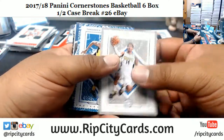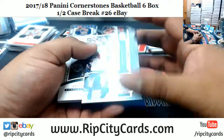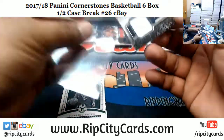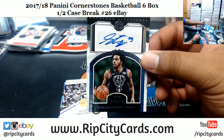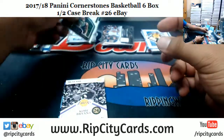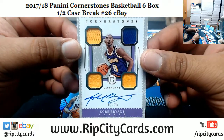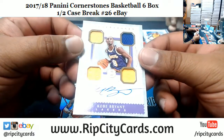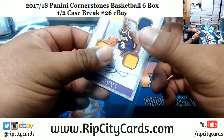Gary Harris Nuggets 165, Thad Young Pacers 49, Andrew Wiggins Timberwolves patch. Sterling Brown, the Bucks autograph to 159. Oh — is that what I think it is? A Kobe Bryant, one of 25! Legendary autograph — oh, that's nice!